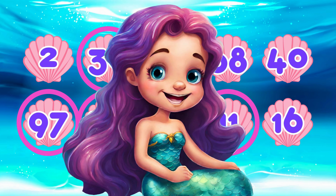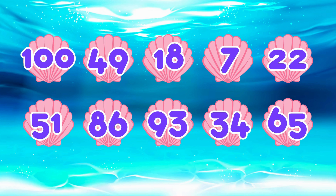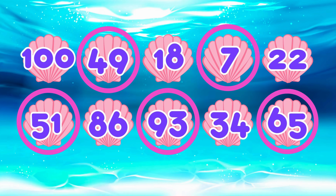Now can you do it without any hints? Let's find out! Which numbers are odd? You got it! The odd numbers are forty-nine, seven, fifty-one, ninety-three, and sixty-five.